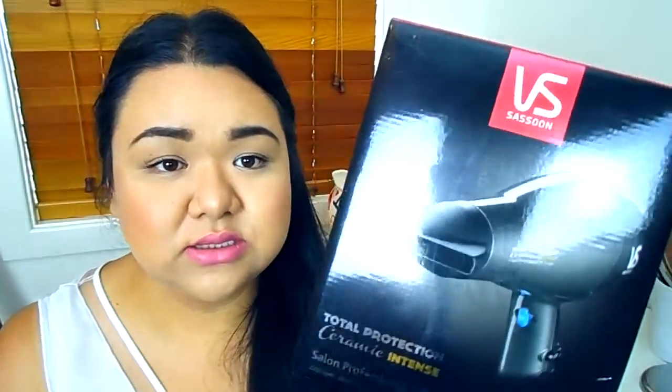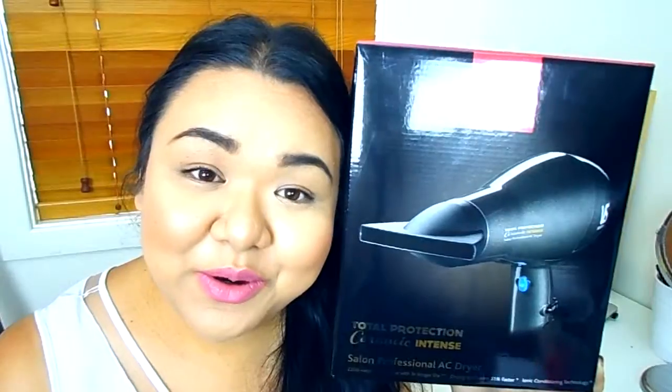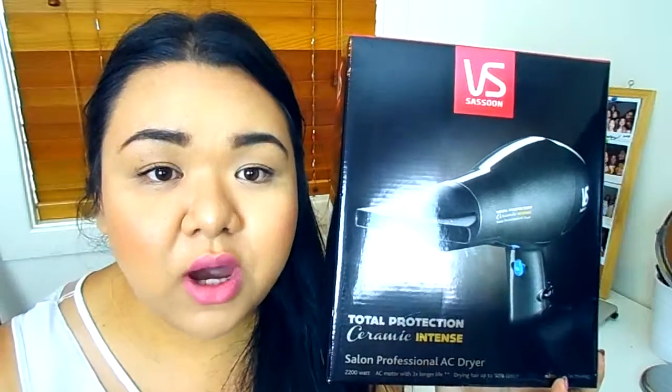Oh, I also got a hair dryer! I've been using a little travel-size hair dryer and it takes me 20 minutes to dry my hair, so I needed a proper one. I picked up the VS Sassoon Total Protection Ceramic Intense hair dryer. I didn't read any reviews before buying it, so if you guys own one, let me know in the comments whether it's good — before I open it so I can still return it if needed!